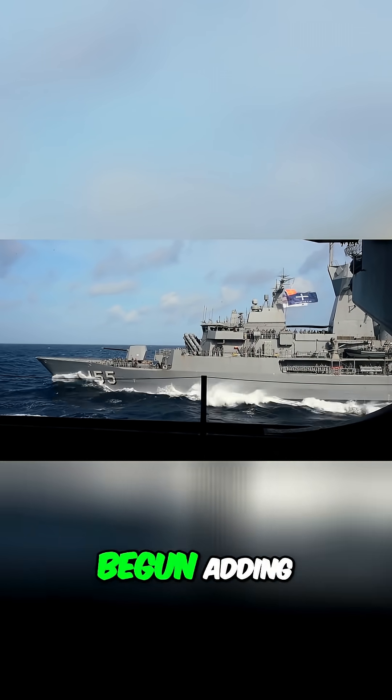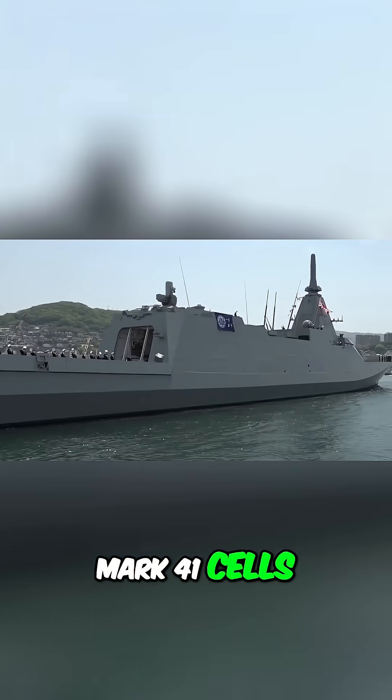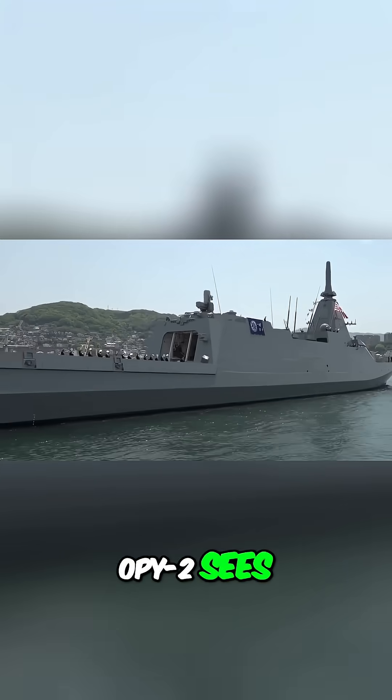The class has begun adding Mark 41 cells, meaning what OPY-2 sees, it can soon shoot.